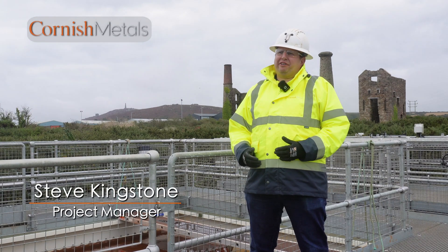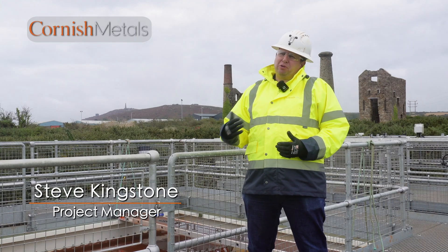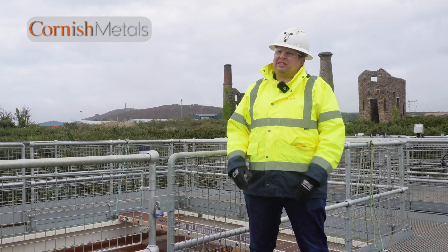I'm Steve Kingston, the project manager here at South Crofty. I started just over two years ago, initially to build the water treatment plant just here, and now going on to other projects such as winders and mineral processing plants.